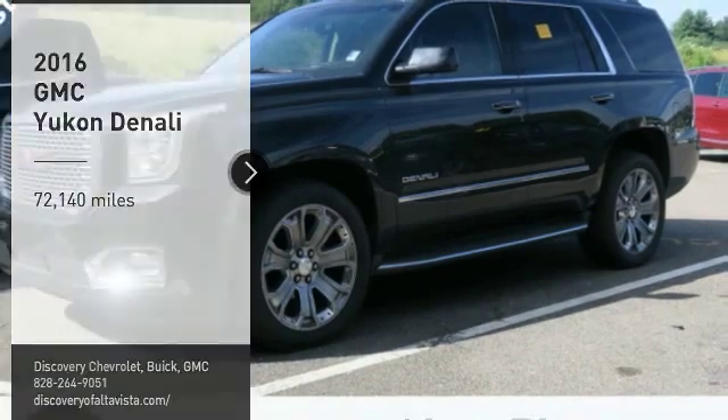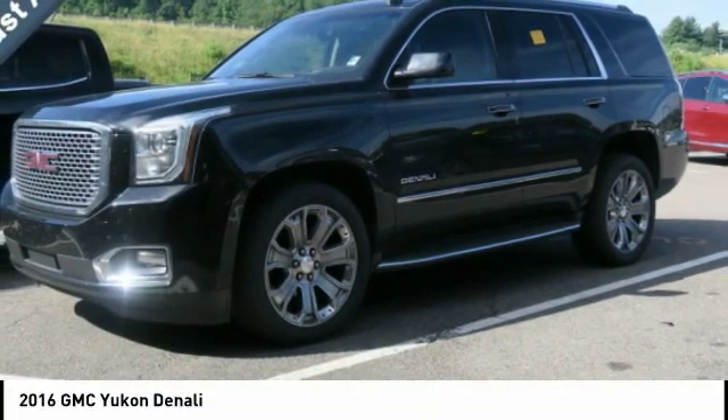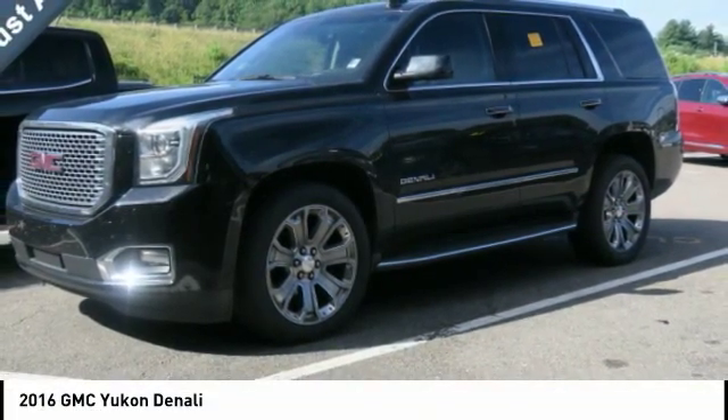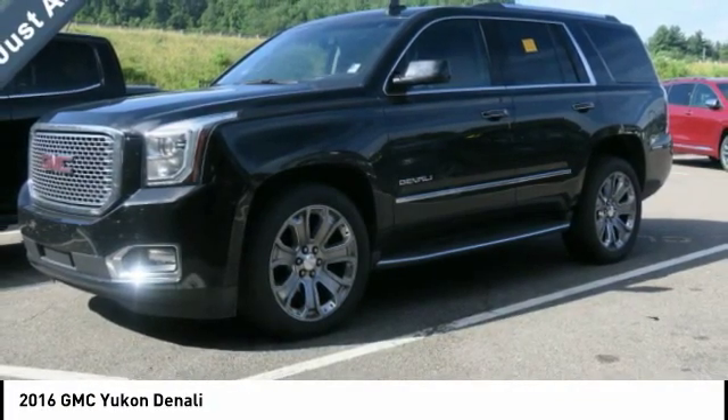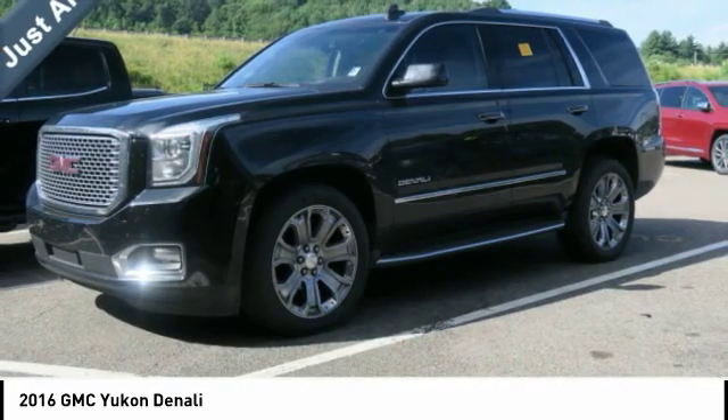Stop by and take a look at the 2016 Yukon. Peace of mind comes standard with GMC's 100,000-mile, five-year powertrain warranty and Yukon's five-star frontal crash test rating.